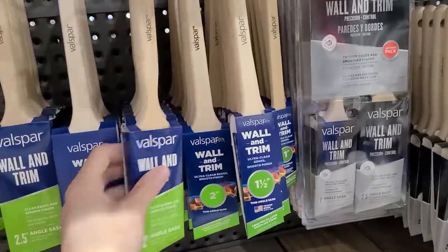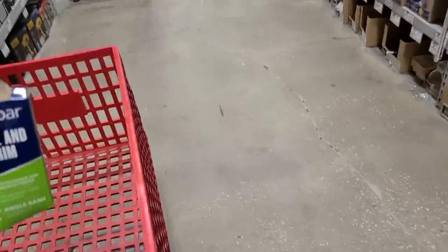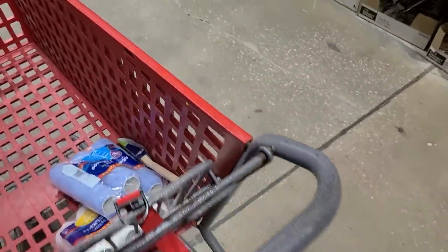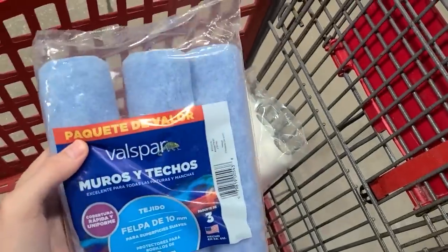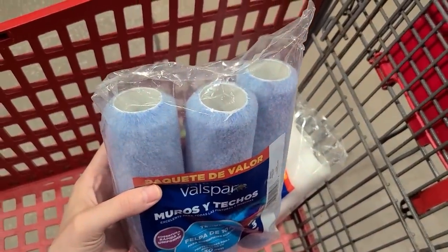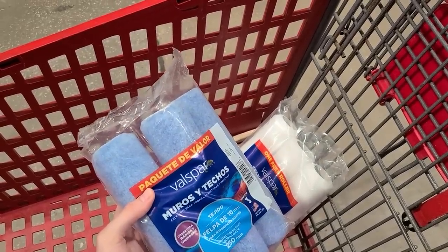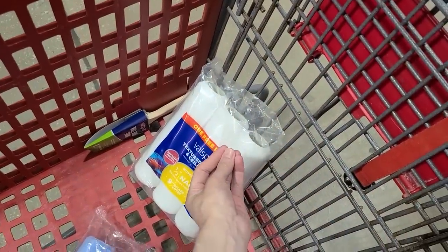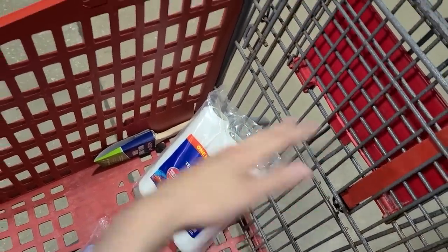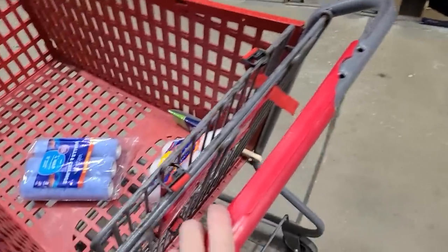I went ahead and just got these other ones which are not as thick with the nap, but that's all right — for instance, the one wall that needs to be green, that's probably going to need two coats anyway. So I'll just use the cheaper one and then use the slightly thicker one for all the white that needs to be done so that we can get it in one coat. That's pretty much all I need, and then she's mixing up the paint.